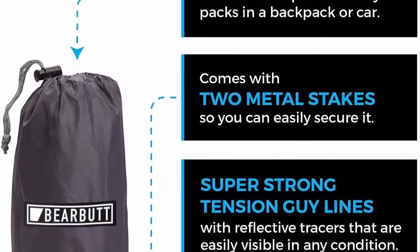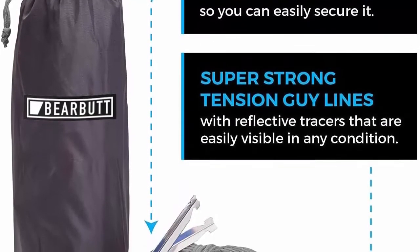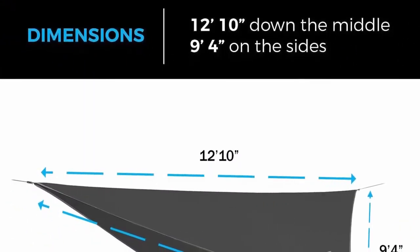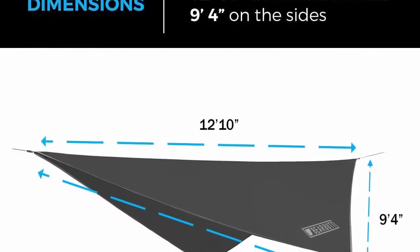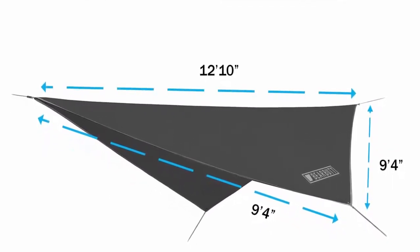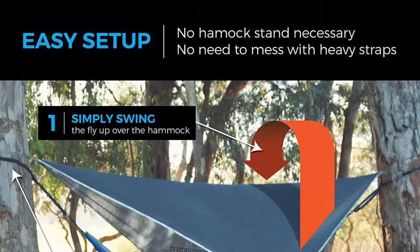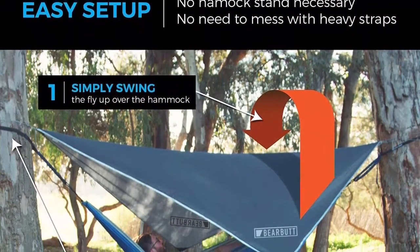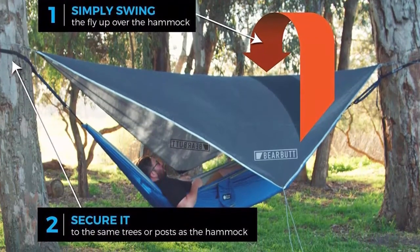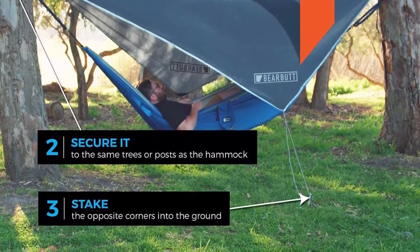Whether you're looking for a comfy shady seat for an afternoon or a dry place to sleep on a camping expedition, the Bearbutt Rainfly is the fly for you. Great for men, women and kids, this rainfly features super strong tensioned guy lines with reflective tracers so they are easily visible in any condition. Its top stock polyester fabric won't tear with regular use and is tougher and stronger than similar nylon flies. Simple setup: the compact size makes it easy — simply swing the fly up over the hammock and secure to the same trees or posts.